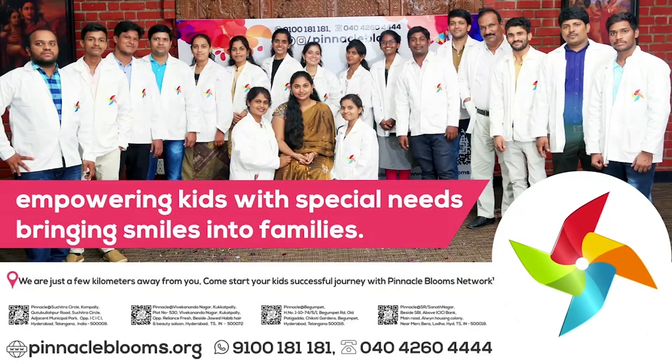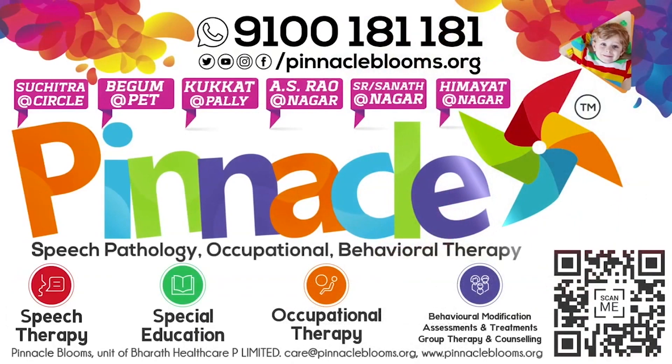Largest team of proven therapists ready to work with your kid. Contact us today at 9100 181 181 for a free assessment. Thank you.